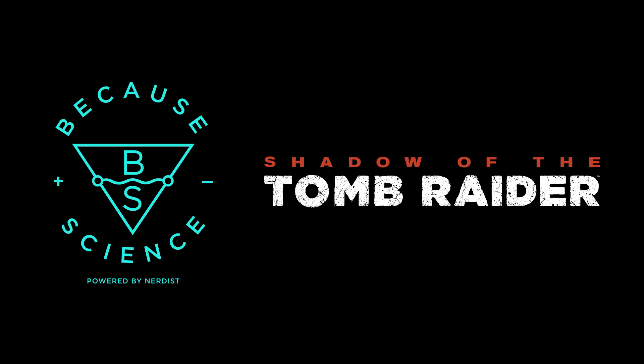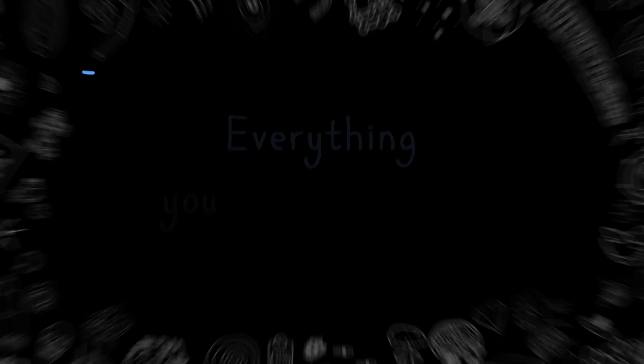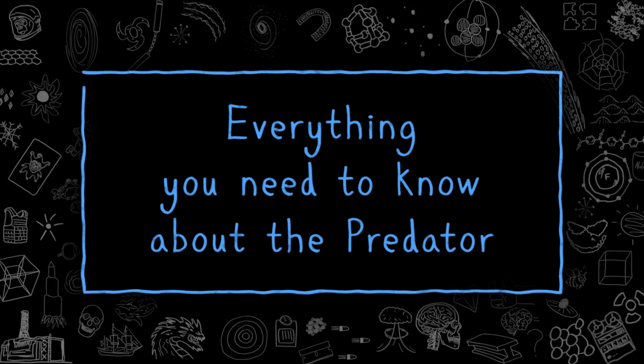This episode of Because Science is sponsored by Shadow of the Tomb Raider. Here's everything you need to know about the Predator.